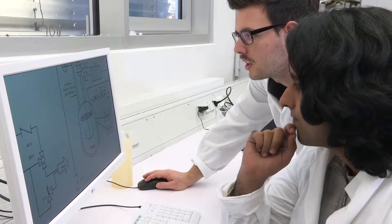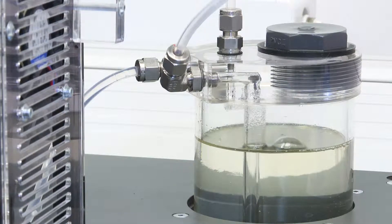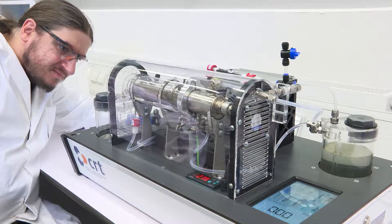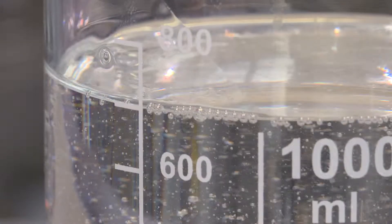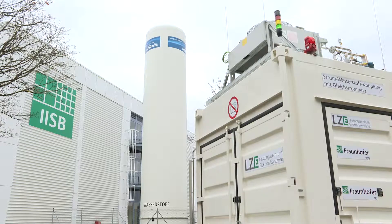We develop compact systems for compact energy. One of our goals is to improve the storage process. LOHC storage is to become an essential component of our energy system. As a battery, any container can be used, regardless of whether it is glass, canisters, or industrial tanks.